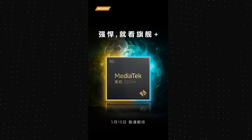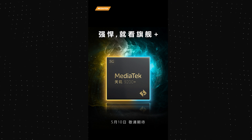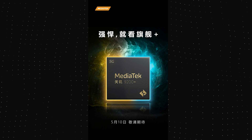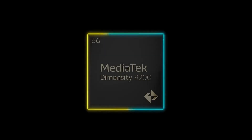The Dimensity 9200 Plus is going to launch in China first, and the launch is on the 10th of May. The Plus version is launching quite sooner than expected, since last year the Dimensity 9000 Plus was launched in June, and it wasn't until July that we got the first phones with the Dimensity 9000 Plus.